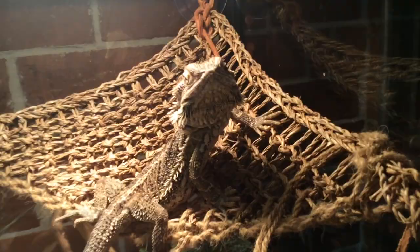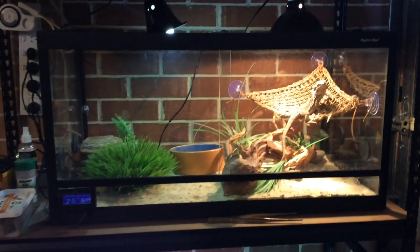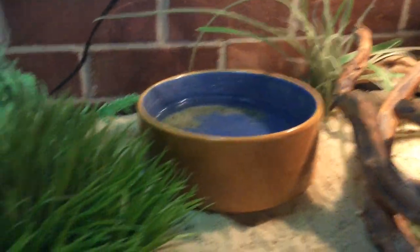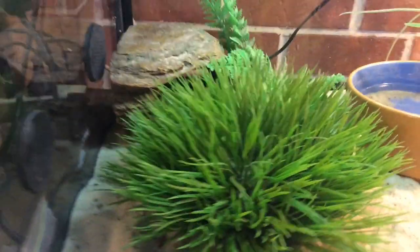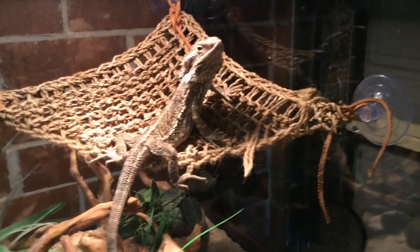Moving on, this is Charlie. She's a female eastern bearded dragon. This is her tank — 3 foot by 1.5 foot by 2 foot. She's got UVB, heat, some branches, plants, fake plants, a water dish — though I need to clean it out because she always puts sand in there. Got a big grass thing, nice sand, some crickets, and a little rock.